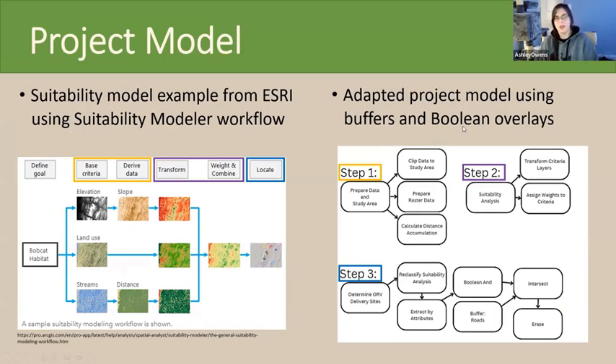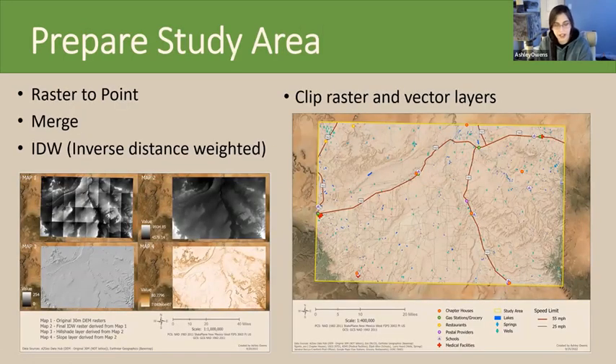For my project, I adapted the recommended workflow from Esri for their suitability modeler. I kept steps one and two basically the same; step three would be to locate the final target areas. Because I had to consider vehicle-based ORV delivery, I adapted that to use Boolean AND buffers, intersects, and erase tools to narrow down the final target area. To derive the slope layer, I converted 30-meter DEM raster files into points and merged them, using the inverse distance weighted tool to interpolate small gaps I couldn't fix when creating the raster mosaic.